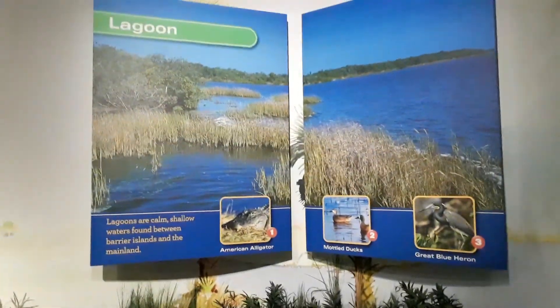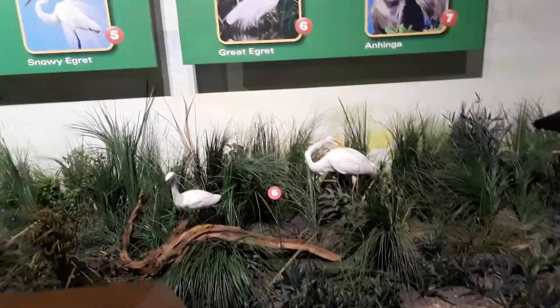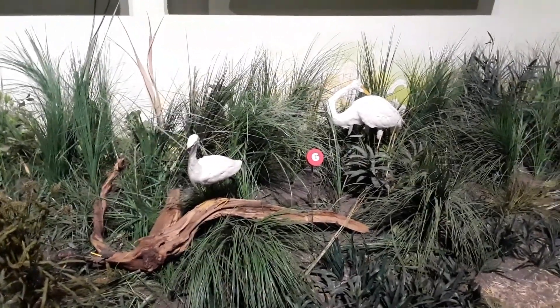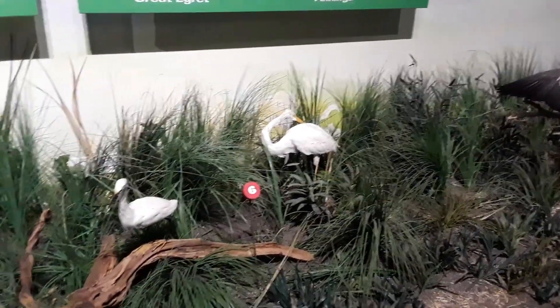These are the lagoons. It's interesting to see this display, which is what a lot of tourists see. If you've been following my channel, then you've seen the real one and the real gators. Things are a little bit safer here as these aren't real — or they may be stuffed. I think they are stuffed, because they look awfully real to me, just not living anymore.